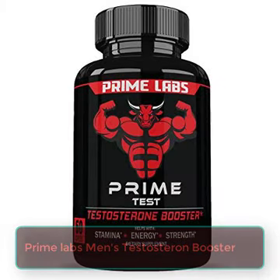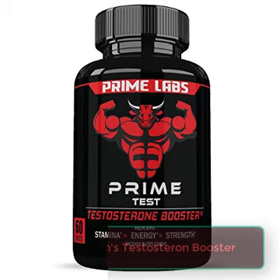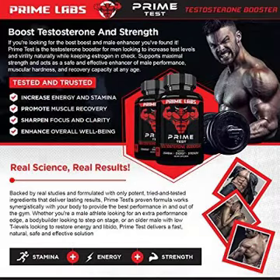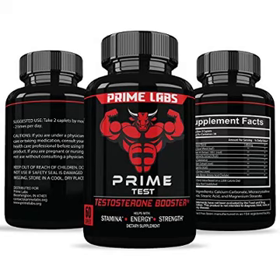Prime Labs Men's Testosterone Booster — 60 caplets — natural stamina, endurance, and strength booster that fortifies metabolism and promotes healthy weight. Suffering from low testosterone impacts energy, strength, and stamina, which is why Prime Test is a natural testosterone booster that revitalizes and restores your manhood, helping you build stronger, leaner muscles.